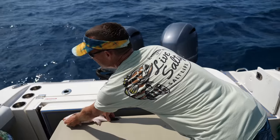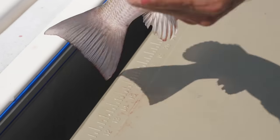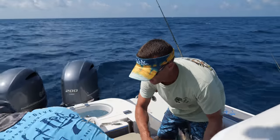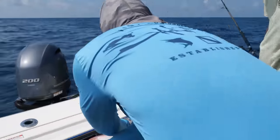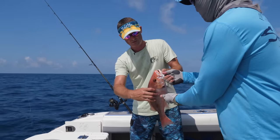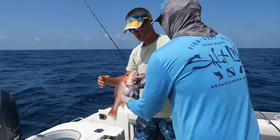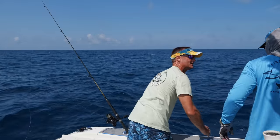They only have to be 12 inches out here in the Gulf in federal waters. This one is almost 17 inches. Plenty big enough. He's a keeper. This is what we do with the 16 to 18 inchers — he'll come back when he's bigger.